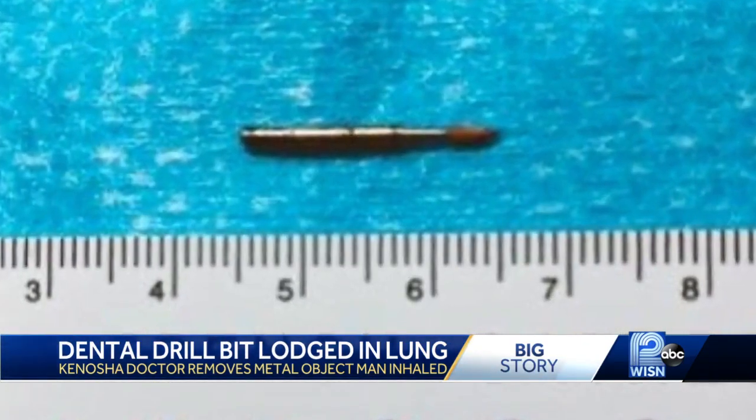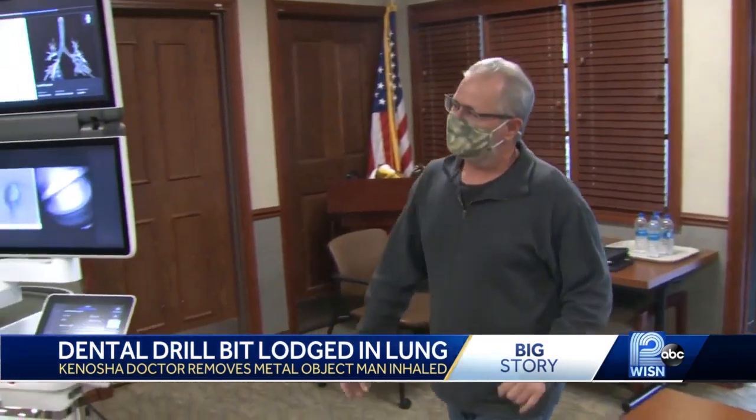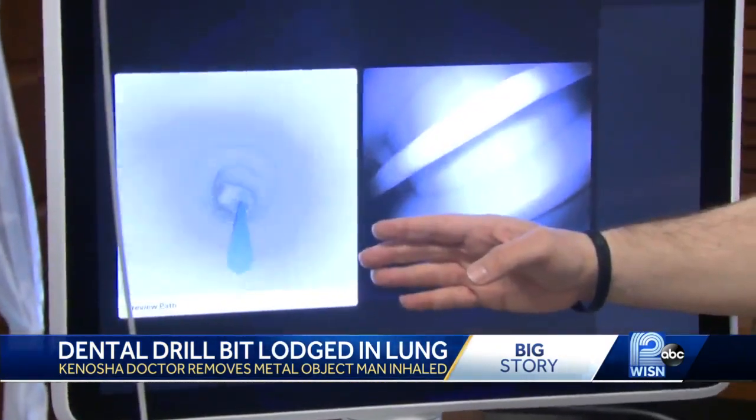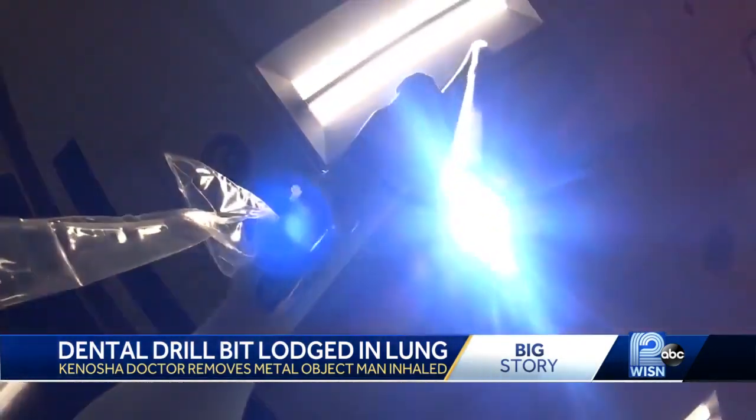Doctors believe that inhaling just before he coughed sent the metal object deep into the 60-year-old maintenance worker's airways. So deep, says pulmonary expert Dr. Abdul Al-Reyes, that normal scopes couldn't reach it. When I saw the CAT scan and where that object is sitting, it was really far down on the right lower lobe of the lung.